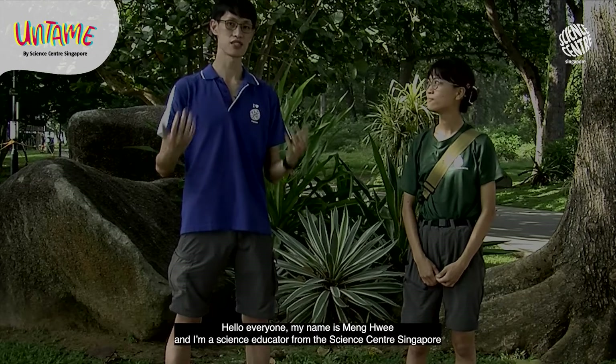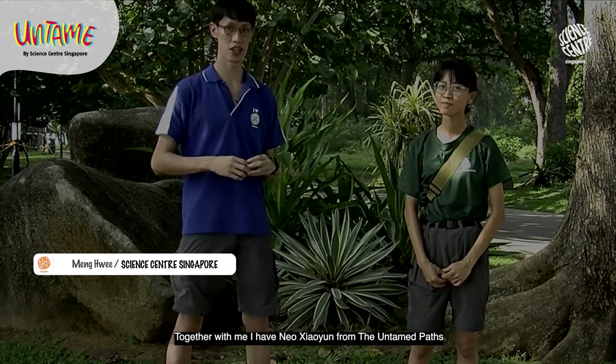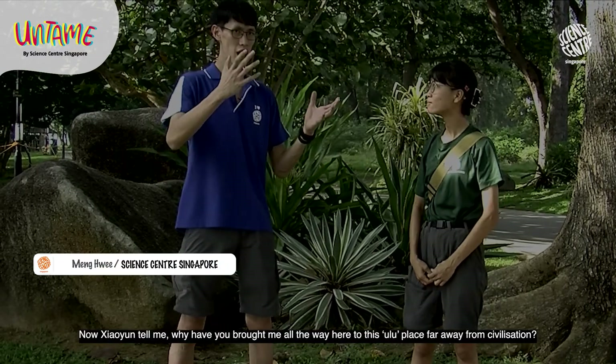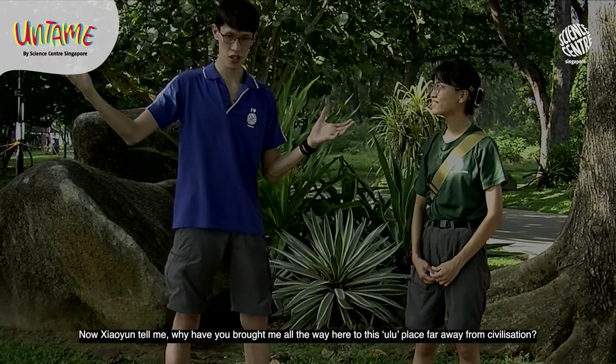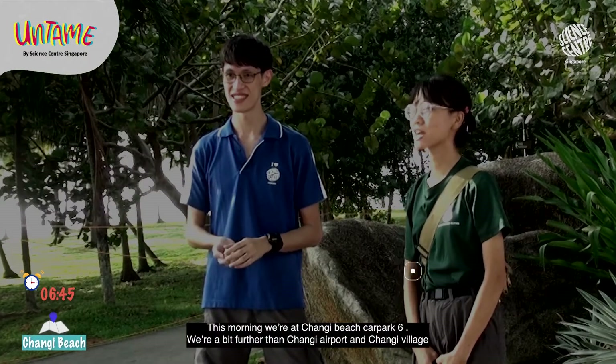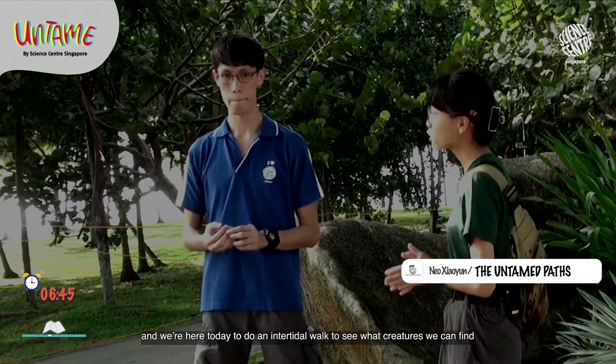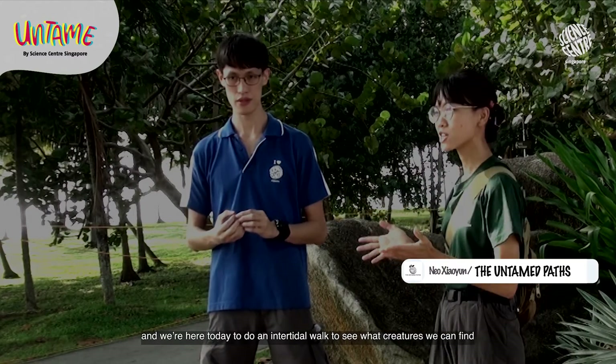Hello everyone, my name is Meng Hui and I'm a Science Educator from the Science Centre Singapore. Together with me I have Neil Xiaoyun from Untamed Pass. This morning we're at Changi Beach, Kapak 6 — a bit further than Changi Airport and Changi Village — and we're here today to do an intertidal walk to see what creatures we can find.